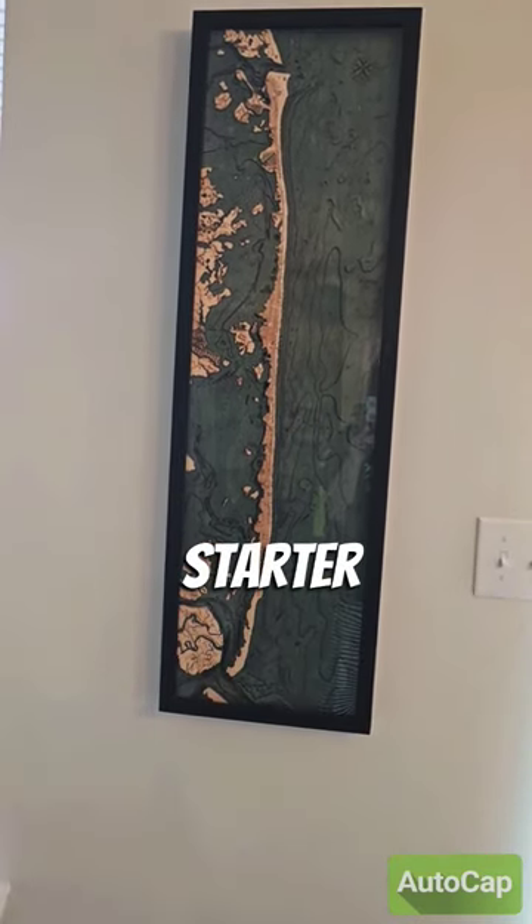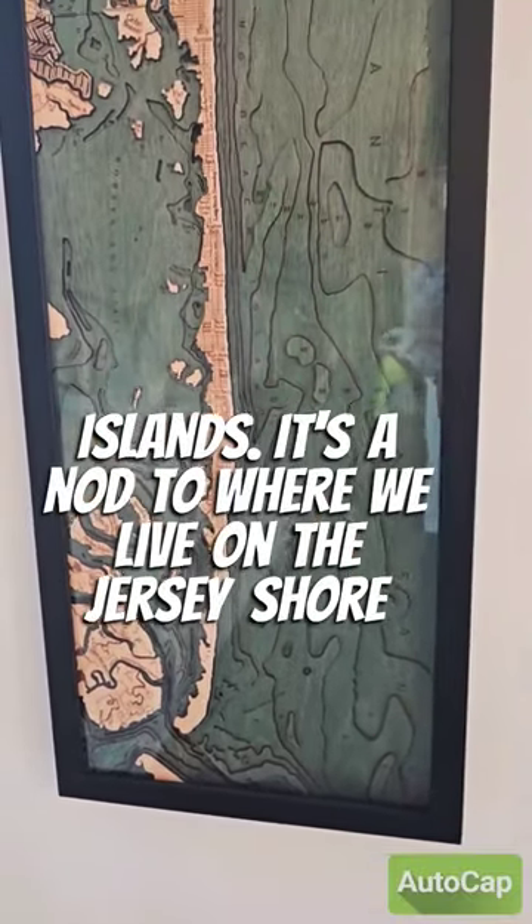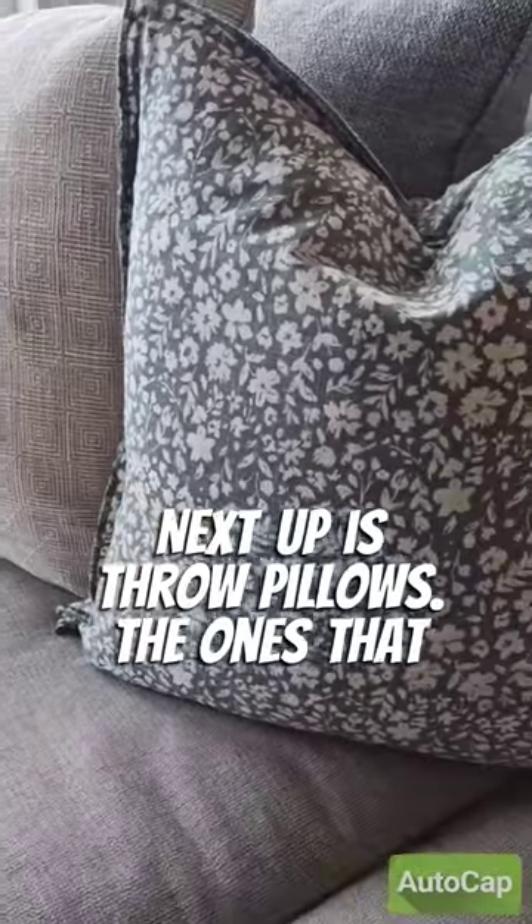Here I have this large topographic map of one of the New Jersey barrier islands — it's a nod to where we live on the Jersey Shore. Next up is throw pillows.